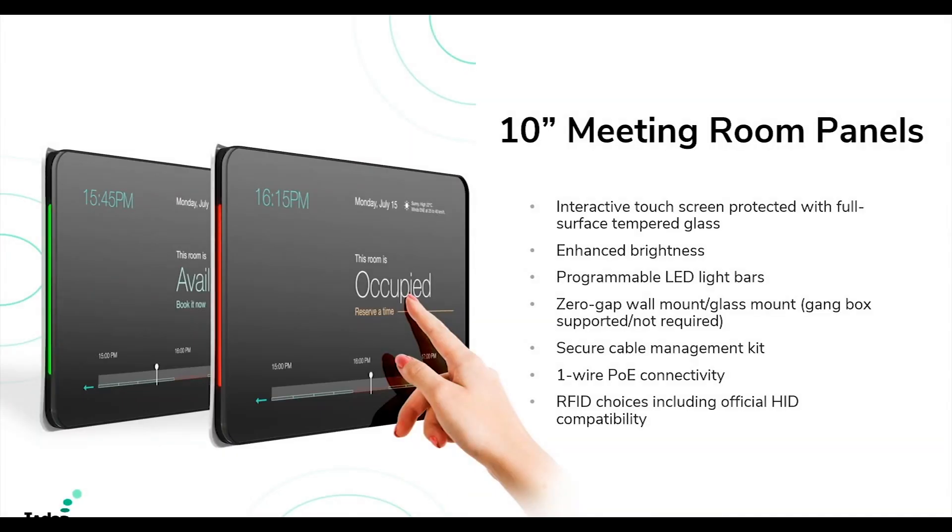In terms of products, today you'll see a lot of mention about IAdea's 10-inch signboard and the remaining panels. They're designed specifically for room booking and you'll find them adequate and fulfilling for your customers' needs.